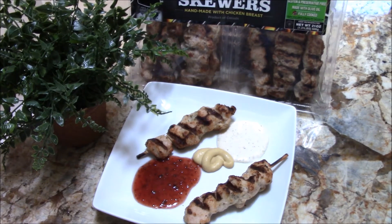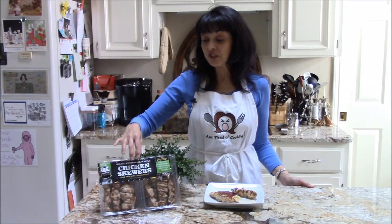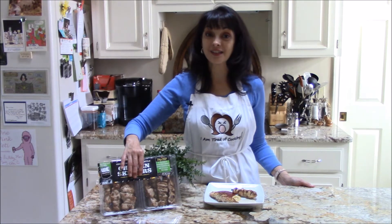The possibilities are endless. And remember, it's on a stick! The chicken skewers come 12 to a package for $11.89 at Costco.